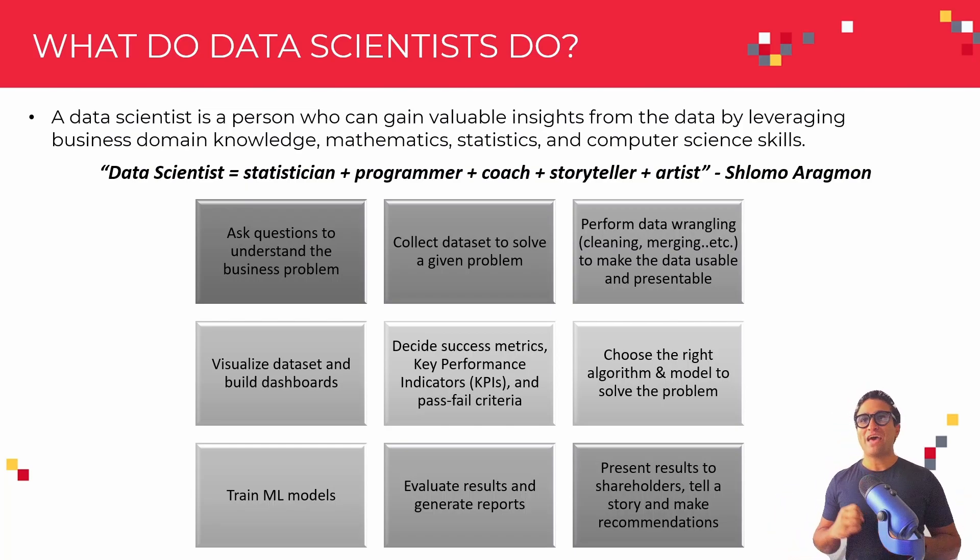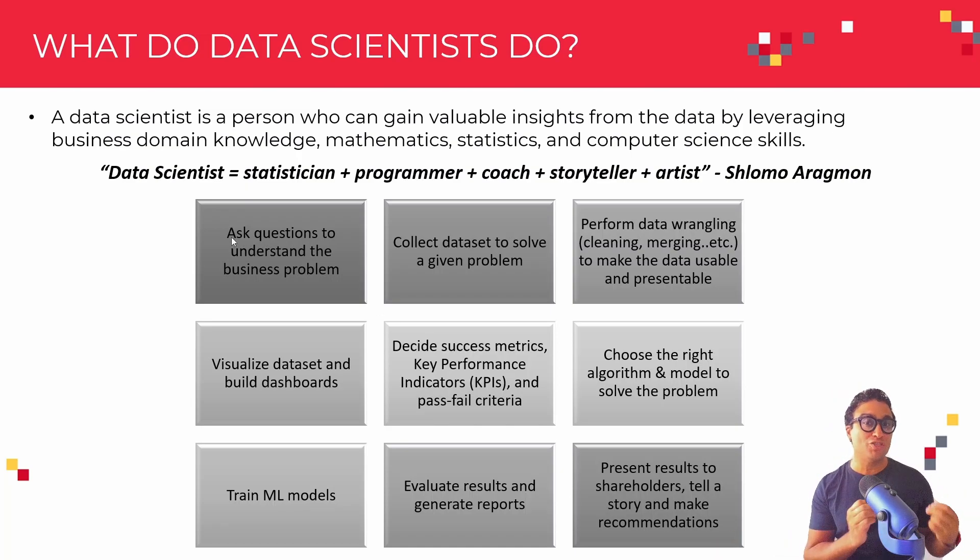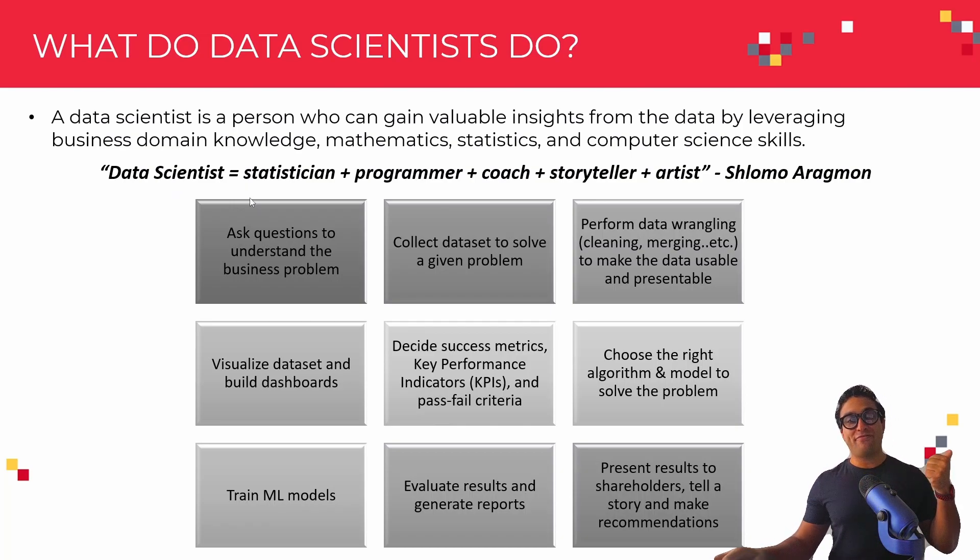They need to have knowledge of mathematics, statistics, some domain knowledge, and computer science skills too. Here is a quote by Shlomo Aragmon — and the data scientist equals: you need to have a statistics background, so you need to be a statistician, a programmer, a coach, a storyteller, and an artist as well.